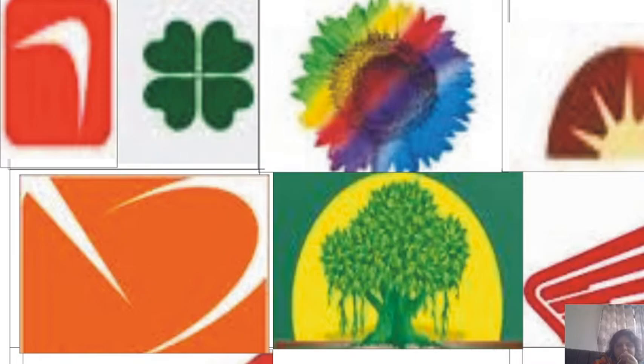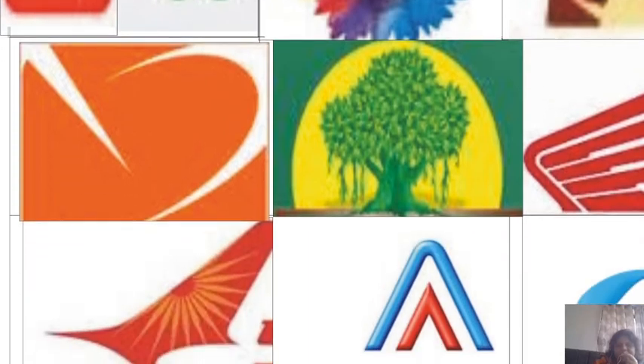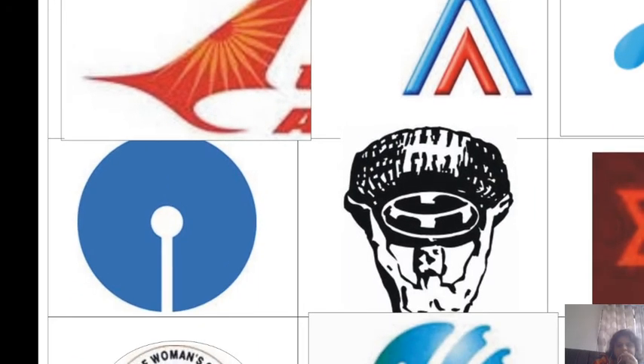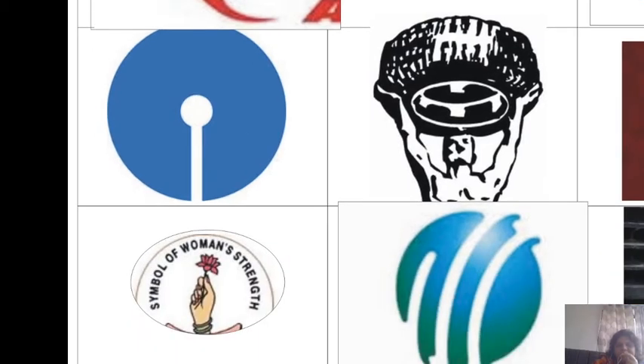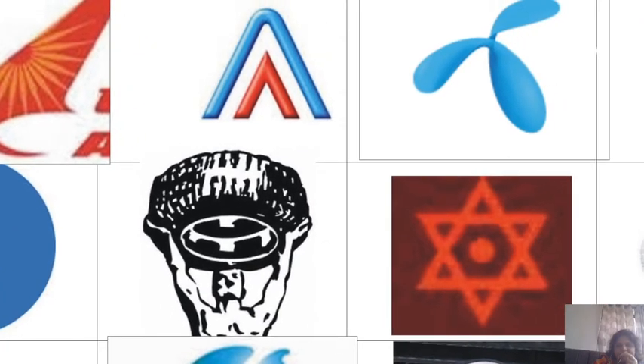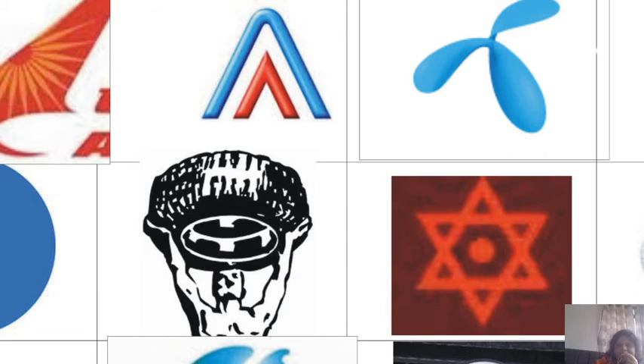This first logo looks very prominent — any idea? Yes, you're right, it is Wipro. This one looks very prominent too — yes, this is Vatika. Now which service is this? State Bank of India, very good. This particular one — not very easy to answer — Lijjat Papad, superb! And this one — yes, this is MRF.